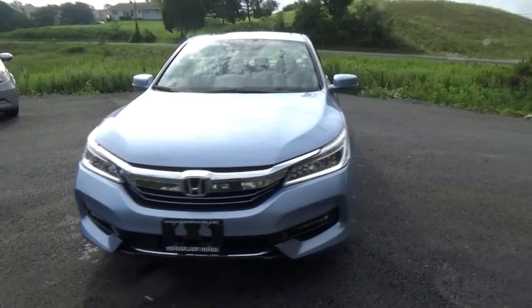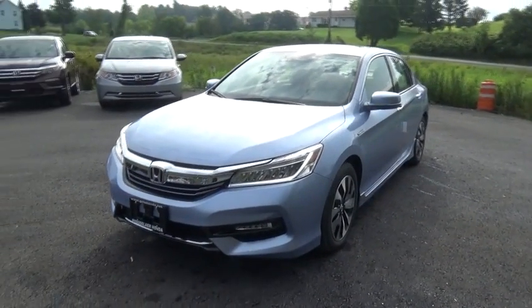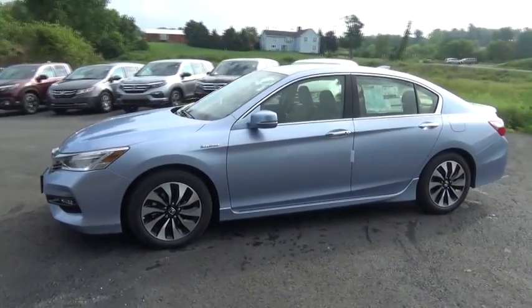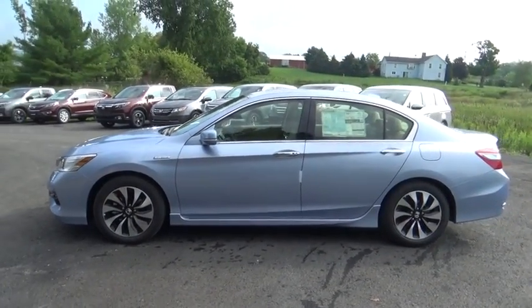The 2017 Honda Accord Hybrid. The Honda Accord Hybrid delivers a thrusty mid-range punch, about 600 miles on a tank full, comfy space for five, and a hushed voice.